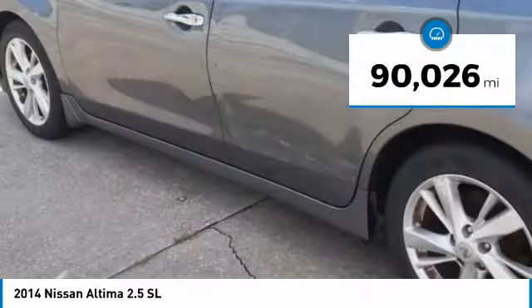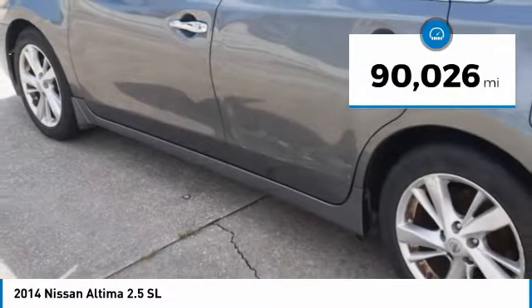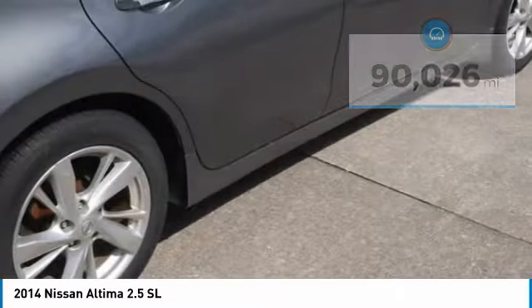This vehicle has less than 95,000 miles. Here are some of this vehicle's great options: tire pressure monitor, heated mirrors, aluminum wheels, remote engine start, brake assist, traction control, stability control, engine immobilizer, remote trunk release, and four-wheel disc brakes.